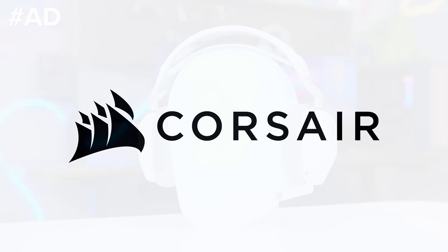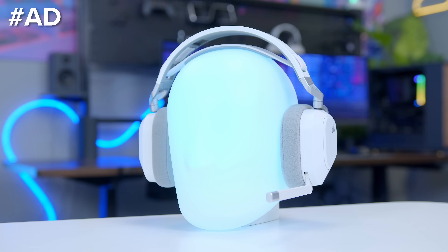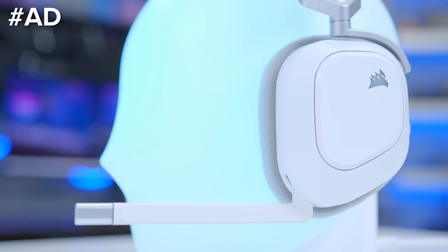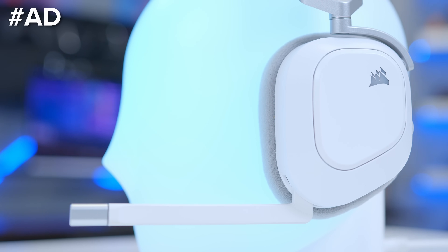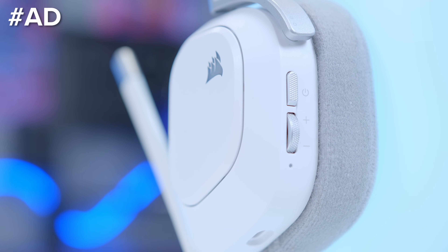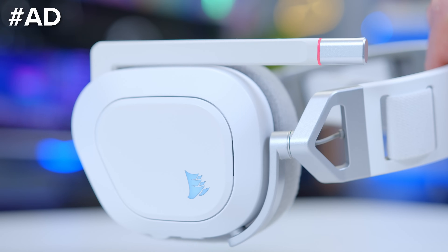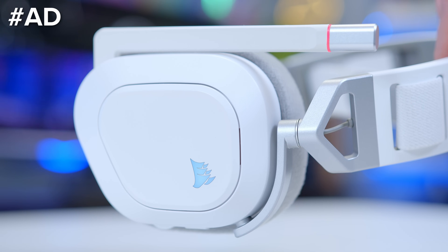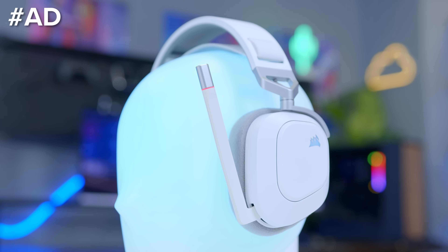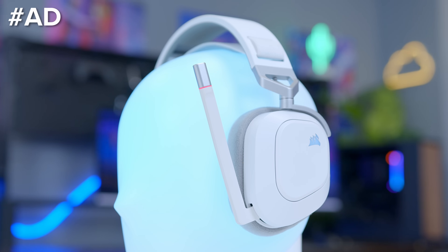The Corsair HS80 Max is a wireless gaming headset with precisely tuned 50mm neodymium drivers, Dolby Atmos support, and wireless connectivity over Bluetooth and 2.4GHz. Use it with a PC, Mac, PS4, or PS5 and enjoy up to 65 hours of battery life wirelessly, or 130 hours on Bluetooth. Just 15 minutes of charge gets you up to 6 hours of use. Check it out at the first link in the description below.